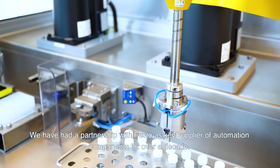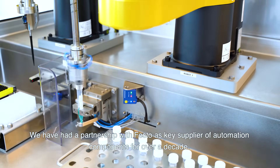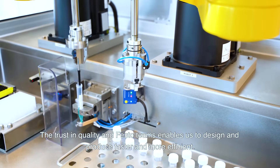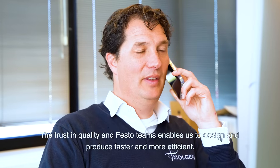We have had a partnership with Festo as a key supplier of automation components for over a decade. The trust from us in the quality and the Festo teams really enables us to design and produce much faster and more efficient.